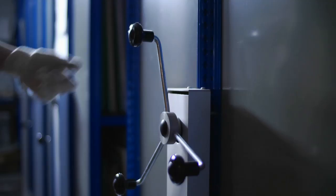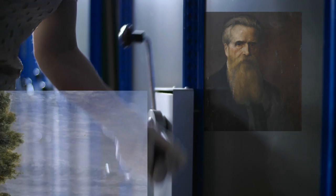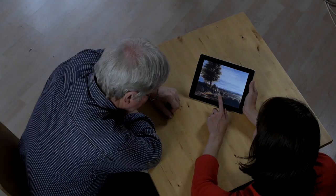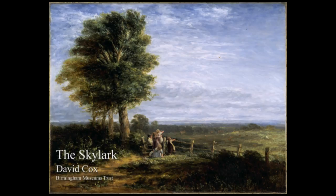Through these paintings we can trace the RBSA's history. Let's start with David Cox's really beautiful work. It's thought to depict the countryside near Harbourne, which is where he settled when he came back to Birmingham in 1841.